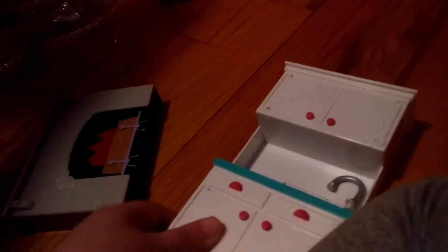All right, this is our second video of the dollhouse. All right, Dad, let's do it. I started in the next video. So, we've got lots of stuff here.